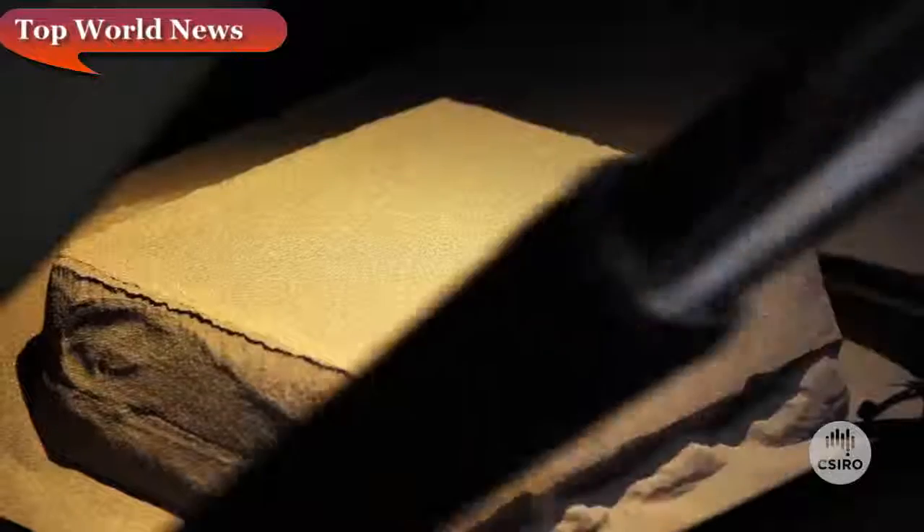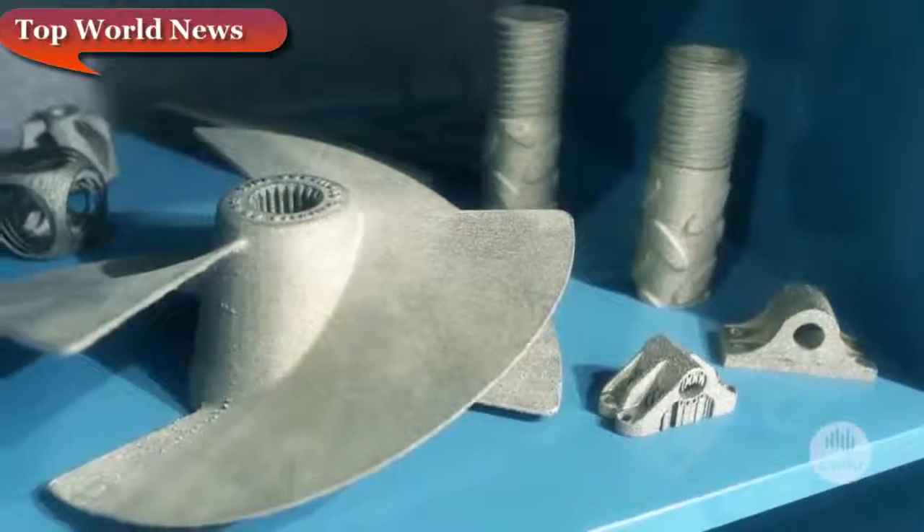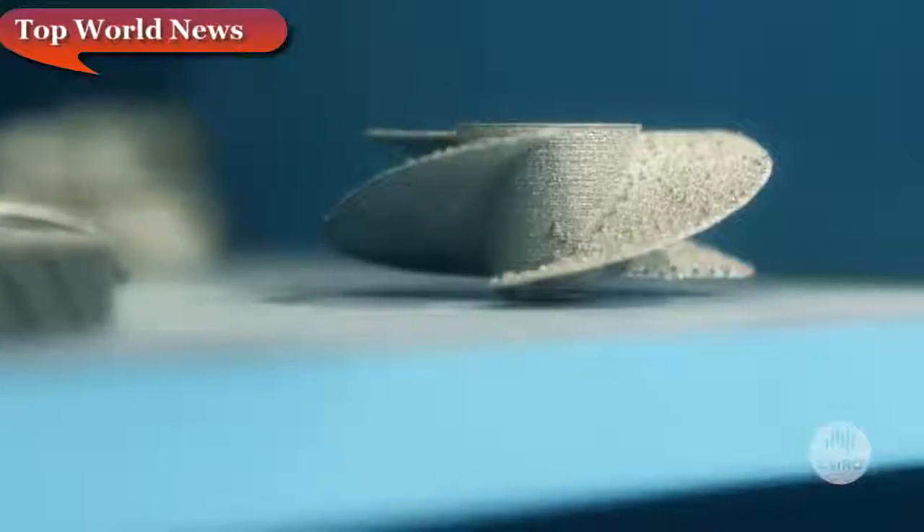It would be an incredibly complex piece to manufacture traditionally — in fact, almost impossible. Australia has a really fabulous skills base in biotech and biomedical manufacturing.